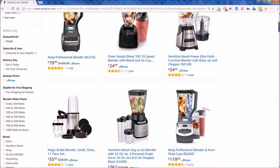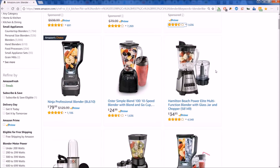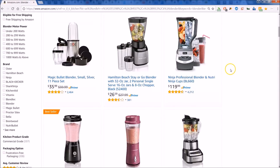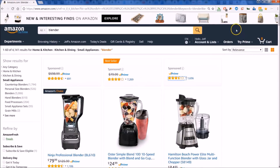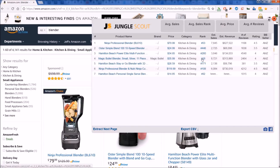Hey everyone, it's Jay-Z. Let's have a quick review of the Chrome extension for Jungle Scout. Notice that we have done a simple search on Amazon for blenders. Here you see the list of blenders. Right up top here, you can see I have the extension for Jungle Scout — let's click on that, and you can get a glimpse at what Jungle Scout will give to you.